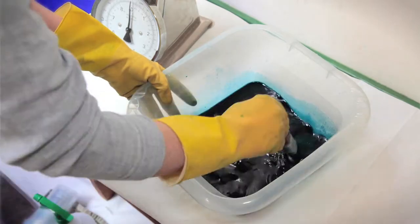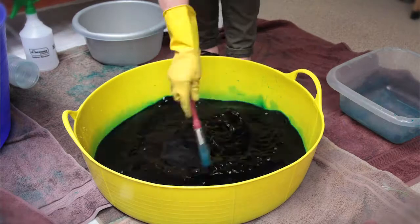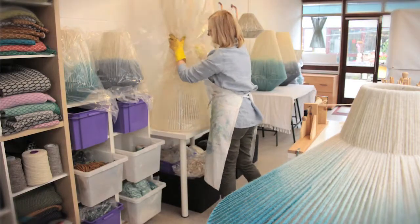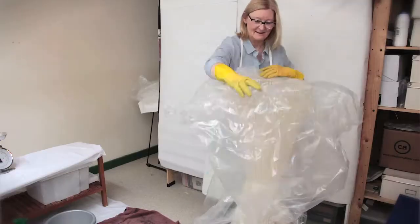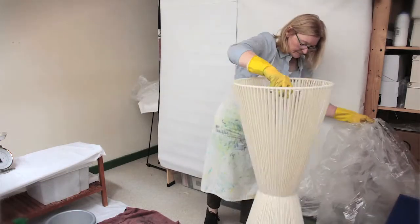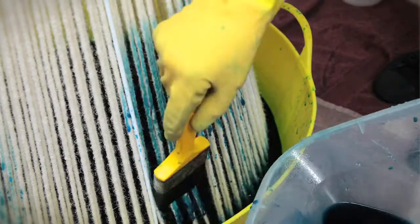We get the frames made by a local manufacturer in Derby. We've worked quite closely with him for about a year now. He's very keen to help us realise our ideas, producing frames that will be functional as well as looking right — it's quite a nice collaboration.